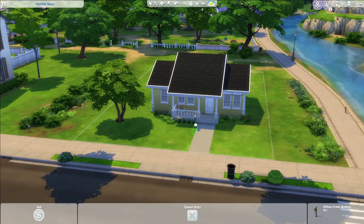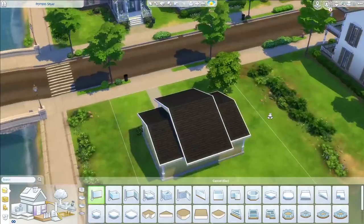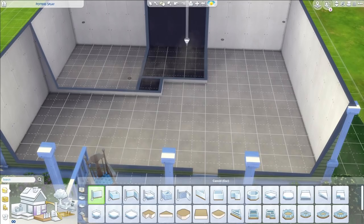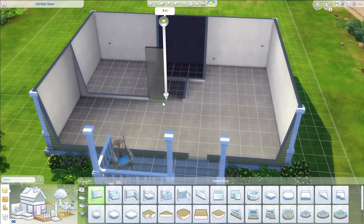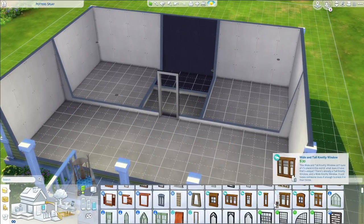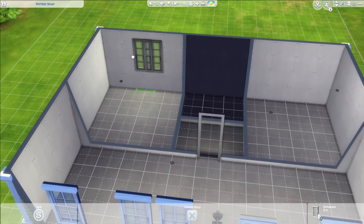I actually ended up moving this 30 by 20 lot to one of the 30 by 20 lots in Newcrest, because the original lot — Potter's Splay I think it's called — just didn't do it for me. The lighting and everything — I hate a dark, dimly lit house. I want the sun rays coming through the front of the house. So I moved it to take pictures. If you do decide to download this house, I love you for that.